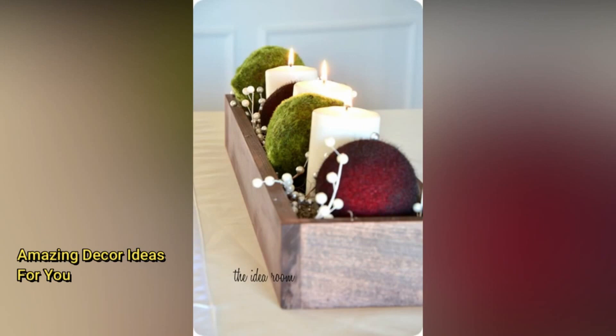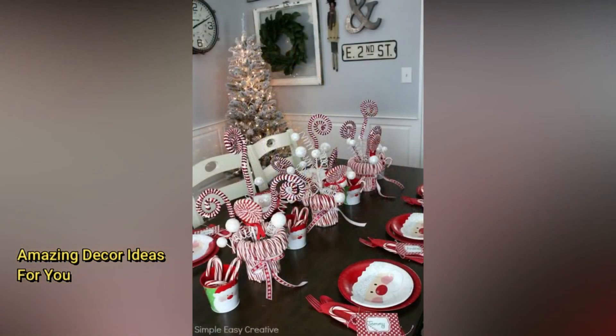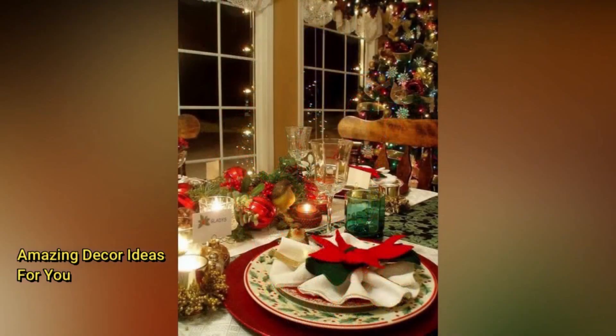Think beyond the traditional tree — wall-mounted trees, ladder trees, or even potted plants can be a stylish alternative. Try decorating in a single color, like an all-white Christmas; it looks clean and elegant. Opt for LED candles, modern light fixtures, or fairy lights with a cool tone to keep things chic and contemporary. Instead of the usual round wreath, go for a geometric or asymmetrical design for a unique touch.